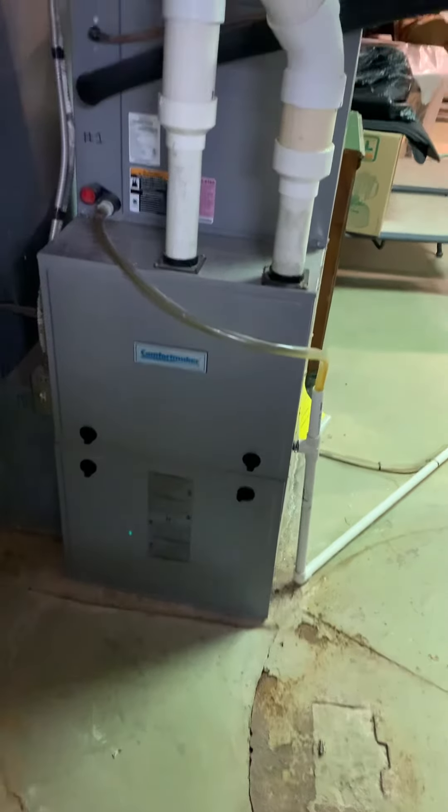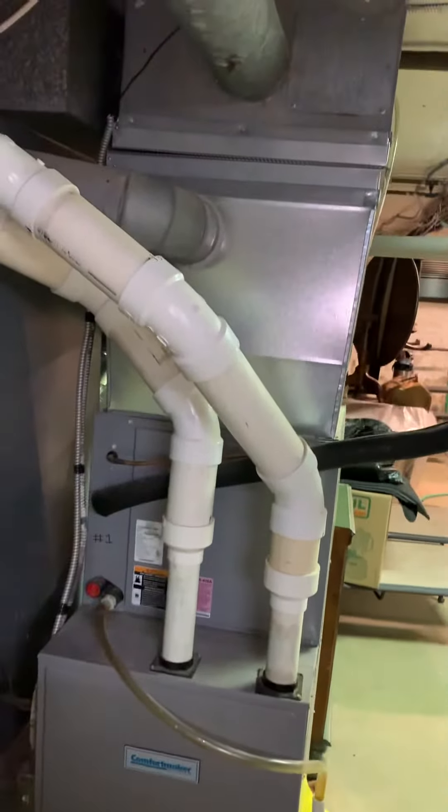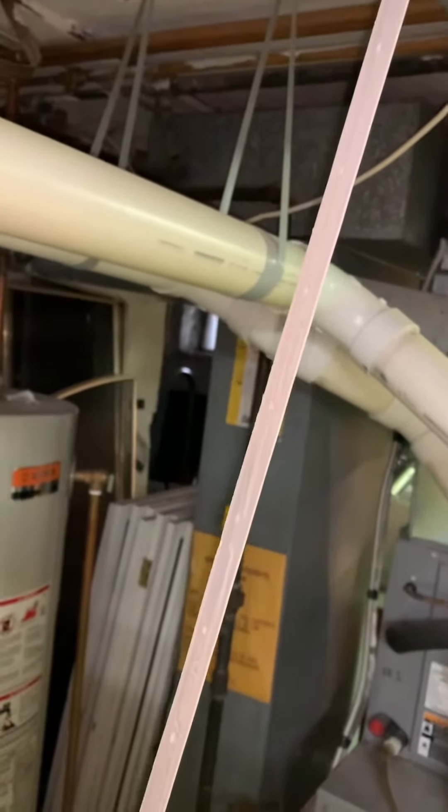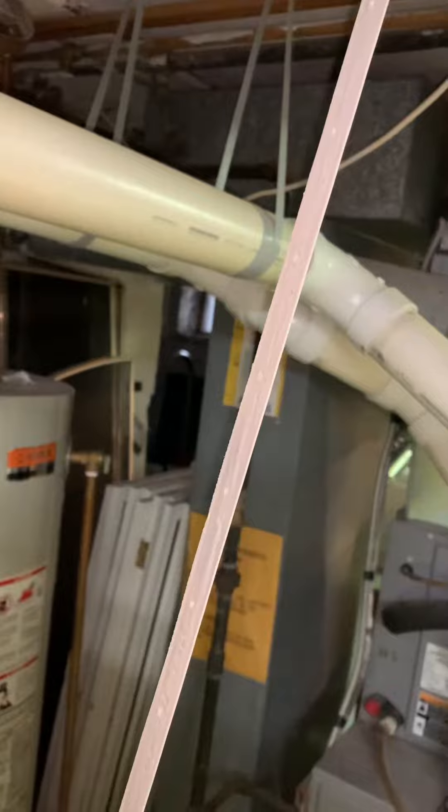Here's our furnace coil, supply plenum, return — just one big central return in the hallway. And then here's our turn air cabinet.